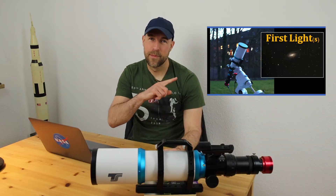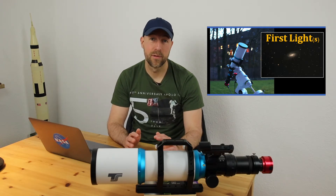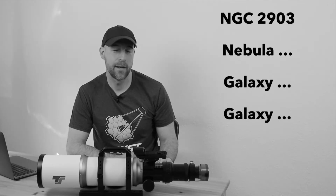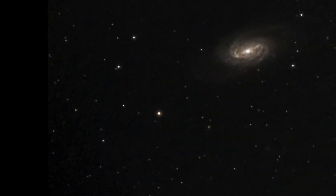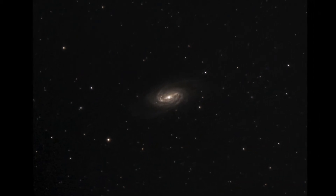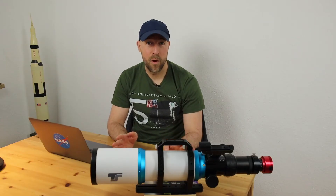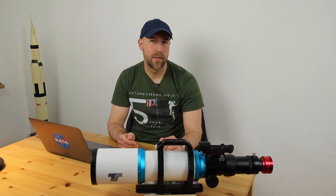Maybe you already watched my last video where I talked about my first long-term project — the galaxy NGC 2903. I started several long-term projects in total, shooting on four deep sky objects. That video covered the first finished one. It was the first time I used Nina, the first time doing a long-term project, and the first time post-processing in PixInsight.